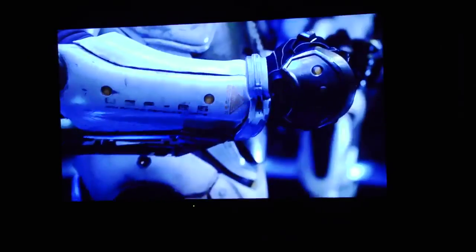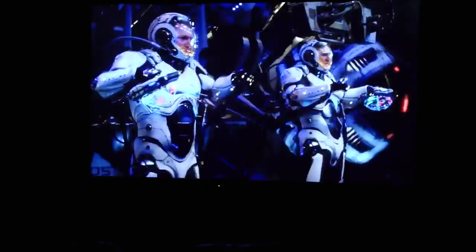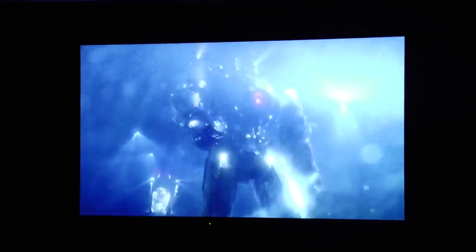We always thought alien life would come from the stars, but it came from deep beneath the sea. They never considered our ability to stand. To endure. But we would rise to the challenge. Initiating launch operations. Gypsy danger. It's about 7 minutes long.